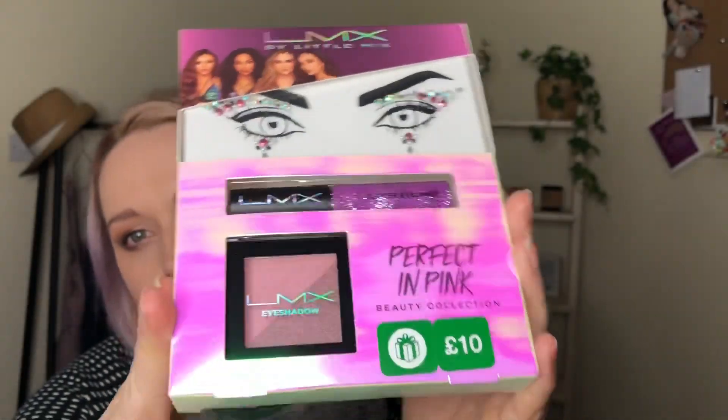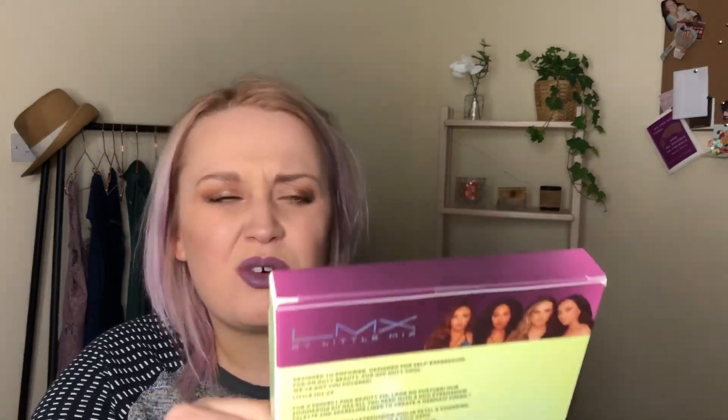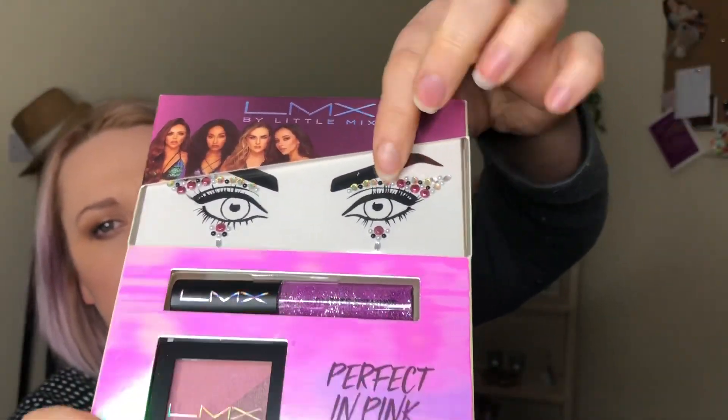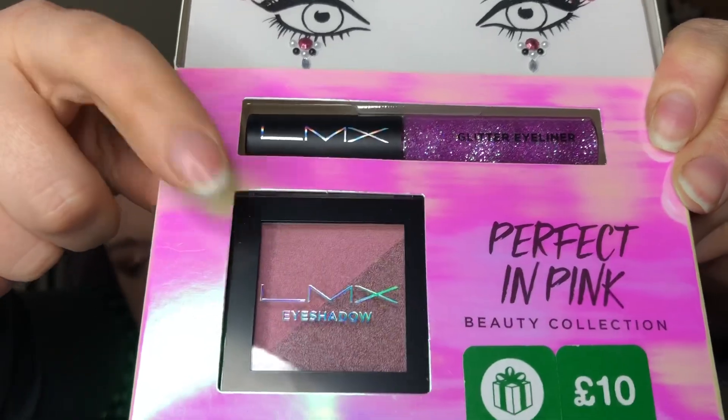Another Little Mix product — most of the haul I got on Christmas Eve online, but this one I picked up when I went into town at Boots. Sometimes it's easier to go in store so you can actually see the shades with your own eyes. It didn't interest me online at all, but when I saw it in the shop I thought why not. It was originally £10 so I got it for a fiver. You get face gems, beautiful colours, a glitter eyeliner in a pink shade, and an eyeshadow duo.